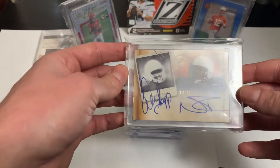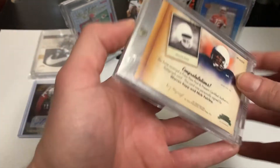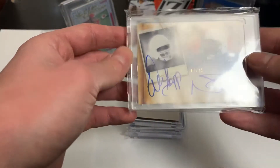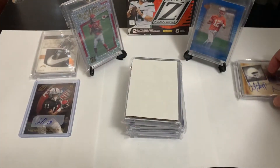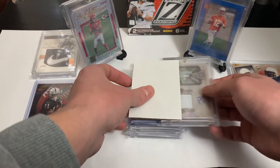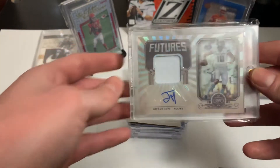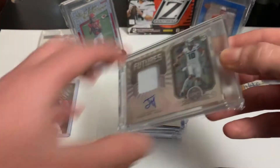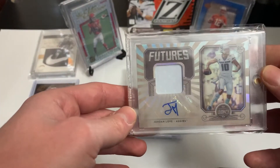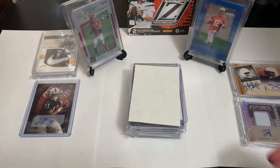Next is a Warren Sapp on-card auto out of 25. If you haven't seen the video of me pulling this, check it out — it was from Press Pass Legends. I really like my defensive players. They don't have as much value as offensive players, but I still enjoy them. This one is from 2020 Legacy — a Jordan Love RPA out of 249. We'll see how his future goes.